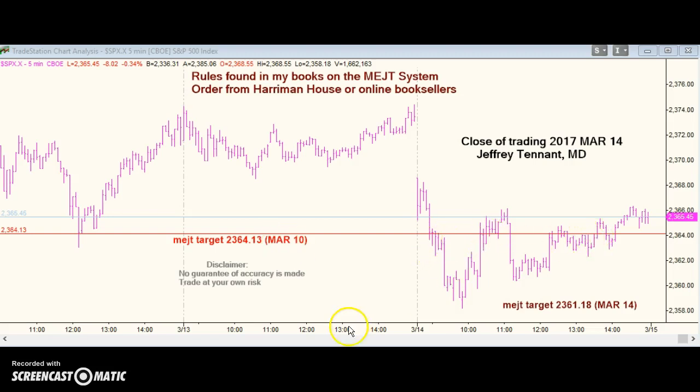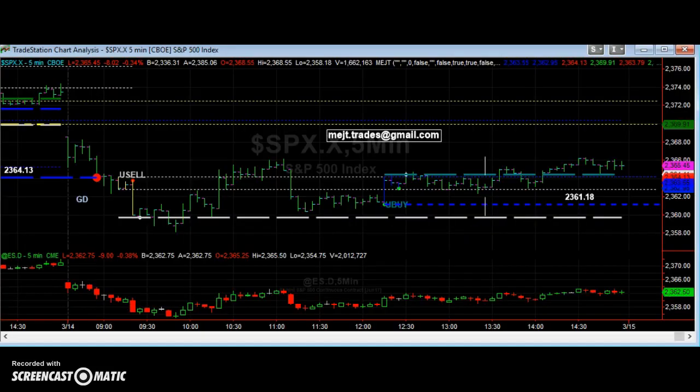As always it was support and resistance during the day. MEJT said ultimately lower prices would print — they did. With support under it, the higher prices would print; there's the minimum, and we almost always get more than that. MEJT says the rally is not for keeps and gives us a price target of 2361.18. That's my call for tomorrow.